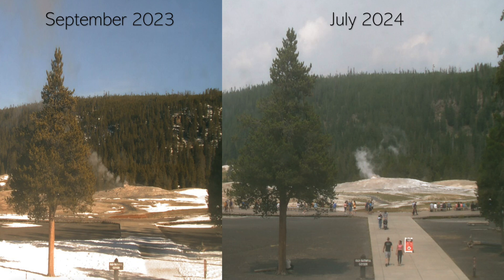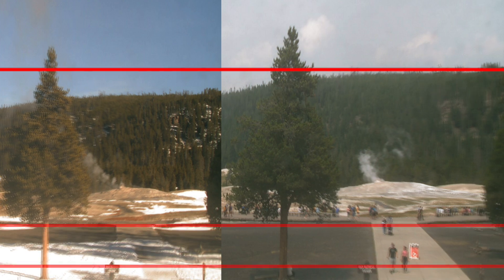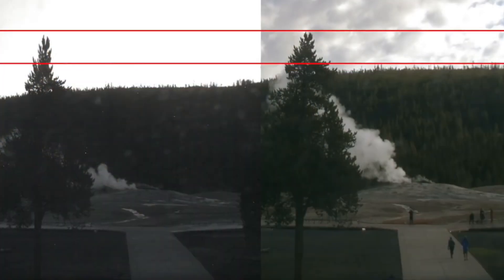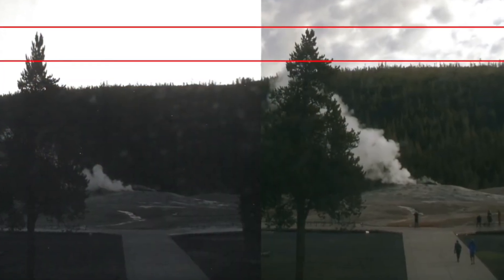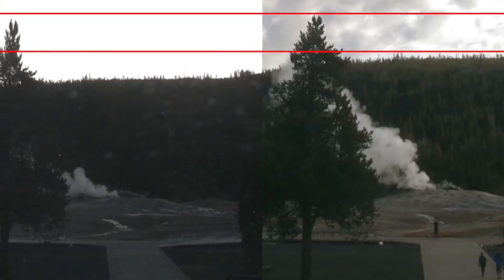The primary concern raised by the formation of the bulge is the possibility of an eruption. While Yellowstone's volcanic activity is closely monitored, predicting eruptions remains an inexact science. If the bulge indicates that a significant volume of magma is accumulating, the risk of an eruption could be increasing. An eruption at Yellowstone could range from a minor event releasing ash and lava locally, to a catastrophic super-eruption with global consequences.